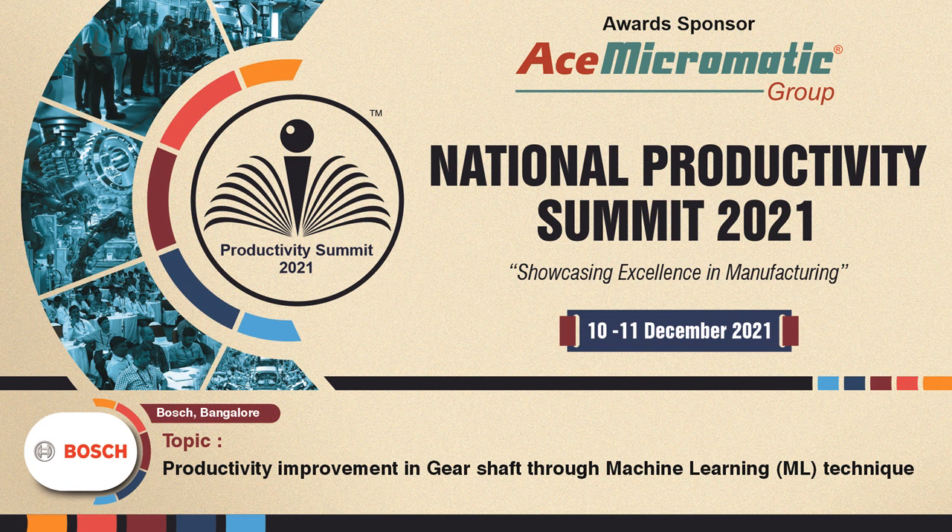To know more, I now invite Mr. Prabhakaran and Mr. John Victor from Bosch to take us through their journey and share their experience with us.